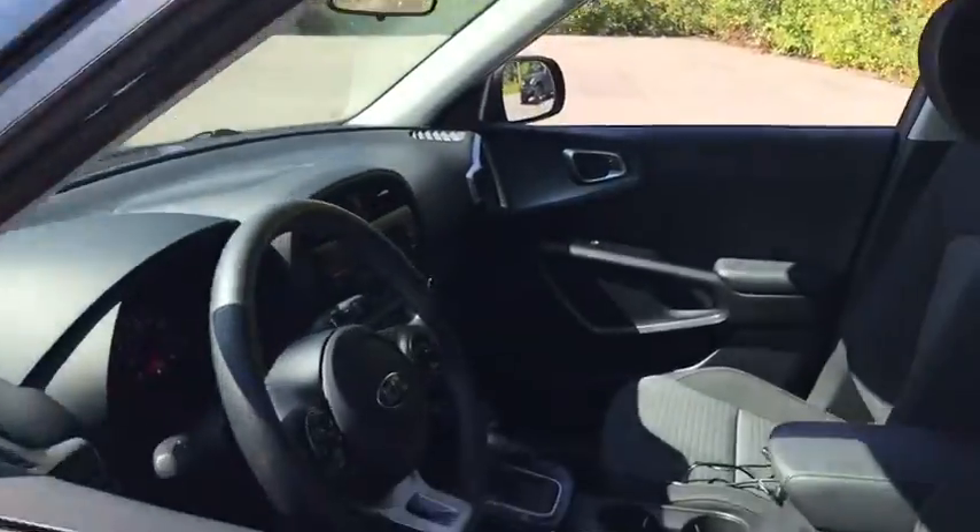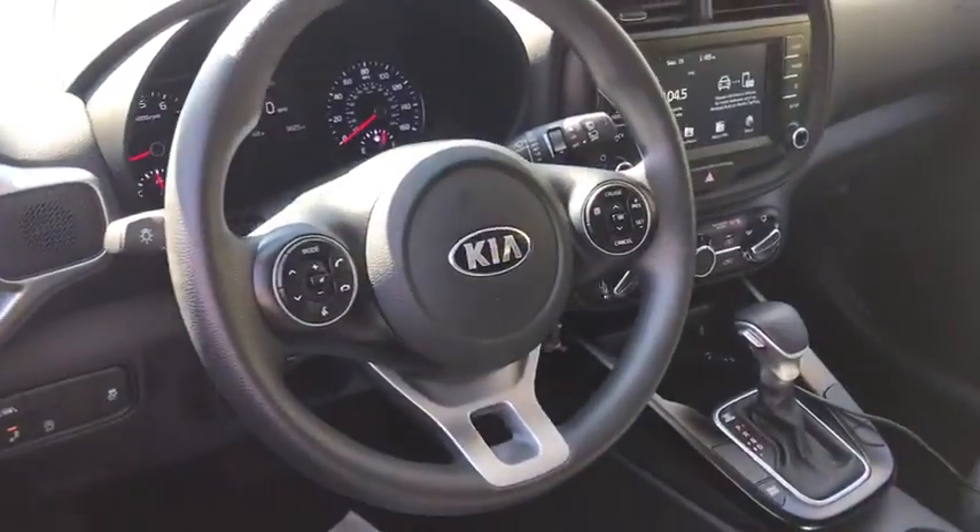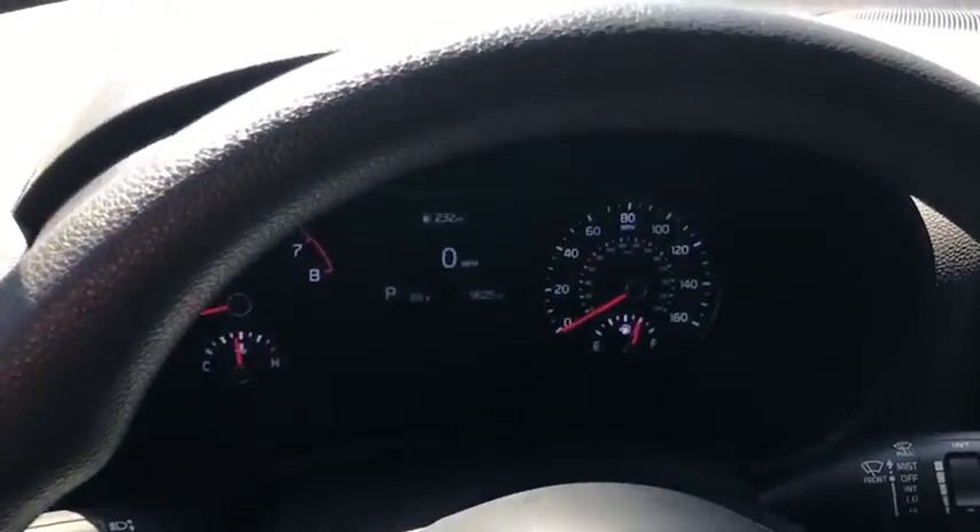Trip computer, power windows, electronic stability control, rear window defroster, power locks, tachometer, overhead console, remote keyless entry, brake assist, front reading lamps, driver vanity mirror.